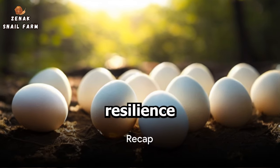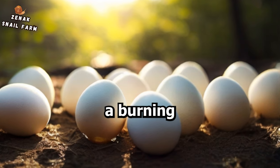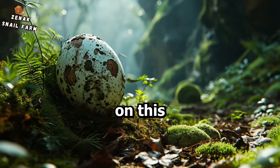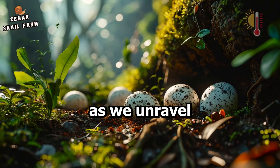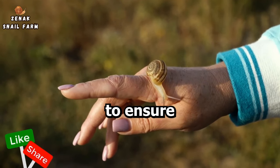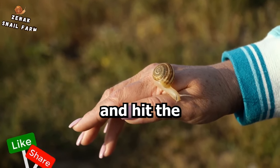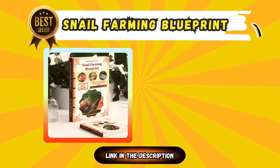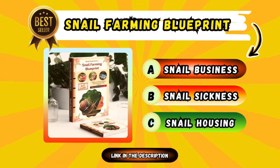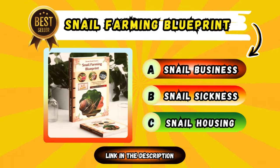If you're as fascinated by the resilience of snails as we are, you won't want to miss our next video exploring a burning question: can snail eggs survive in hot weather? Join us as we unravel the secrets of how snails navigate scorching temperatures to ensure the survival of their offspring. Don't forget to like, subscribe, and hit the notification bell. Also consider downloading our snail farming blueprint for more insights into profitable snail farming.